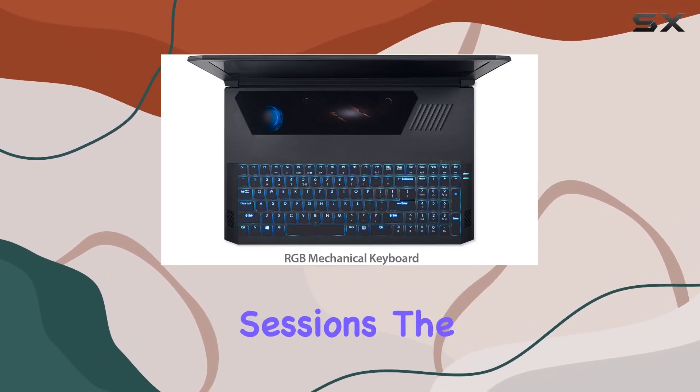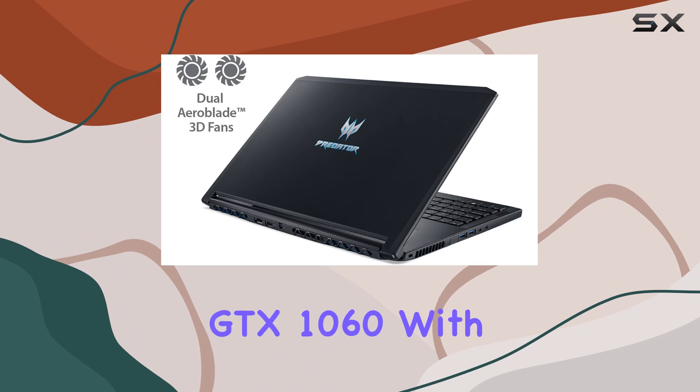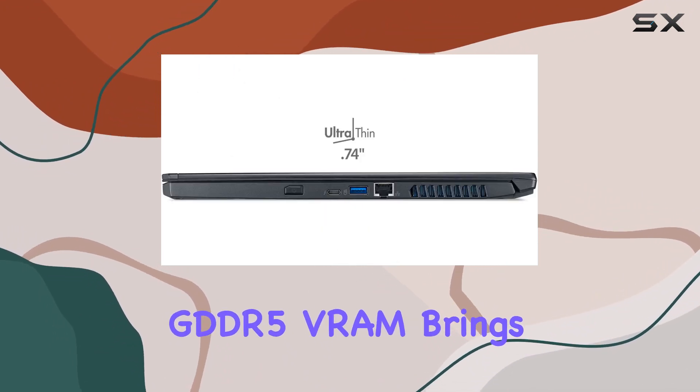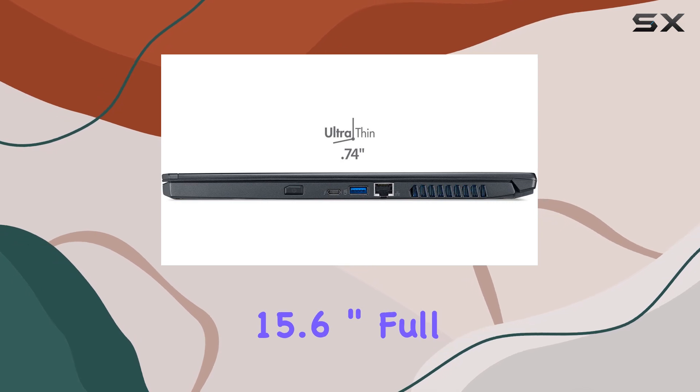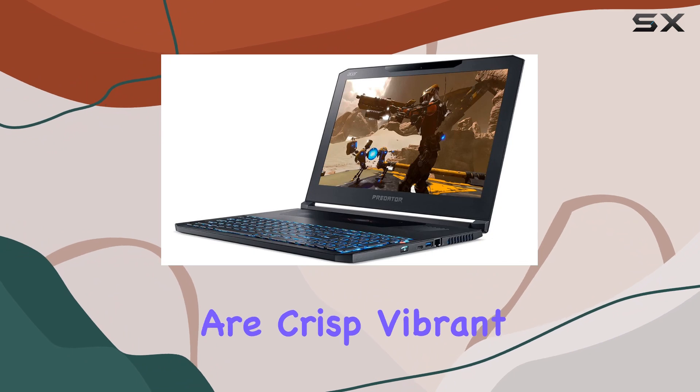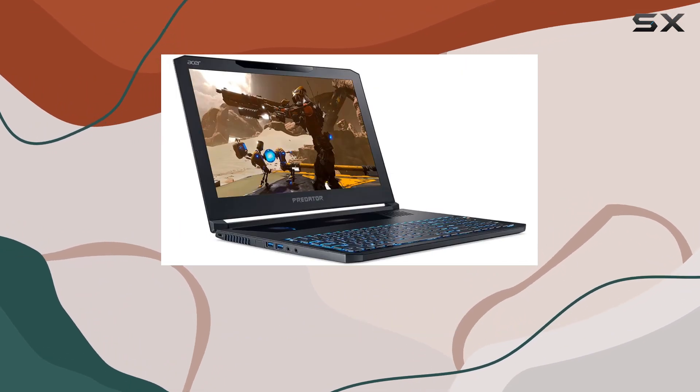The Nvidia GeForce GTX 1060 with 6 gigabytes of dedicated GDDR5 VRAM brings graphics to life on the 15.6-inch full HD LED-backlit IPS display. The visuals are crisp, vibrant, and immersive, making every gaming moment truly spectacular.